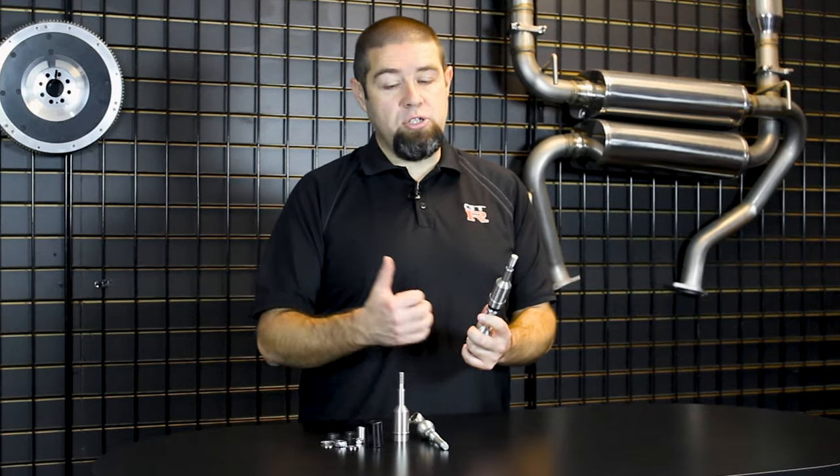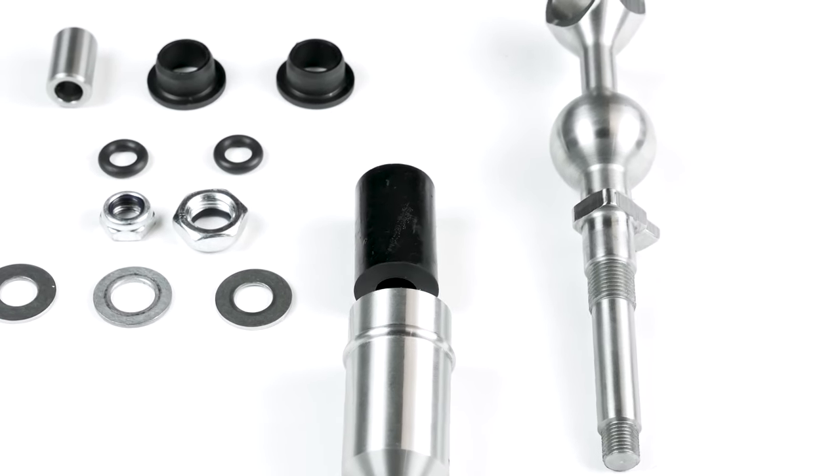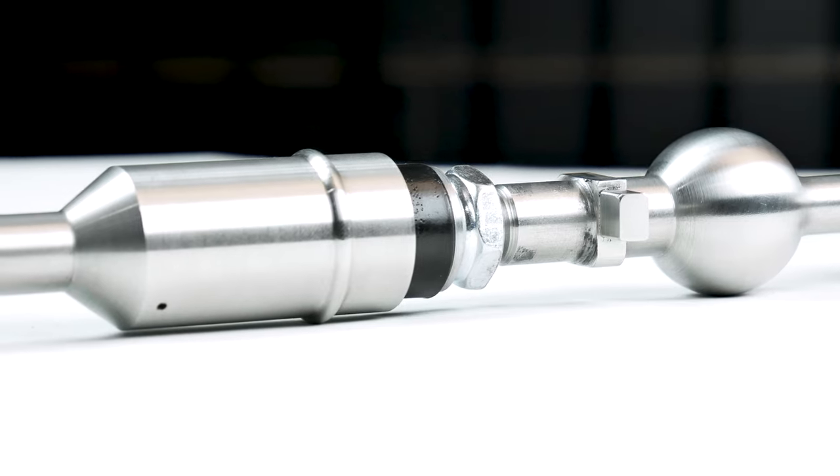Most one-piece design shifters use a solid steel body that basically transfers any noise, any vibrations, or any extra sensations directly from the transmission into the cabin of the car. So you're driving along, cruising down the freeway, and you're getting a little rattle feedback through your transmission and through your shifter. It's very annoying — after about a 30-45 minute drive, hearing that thing rattle away gets pretty obnoxious. So what we immediately started doing with our design 20 years ago is we decided to use a bushing that separated the top half and the bottom half of our shifter, and this eliminated all of that.